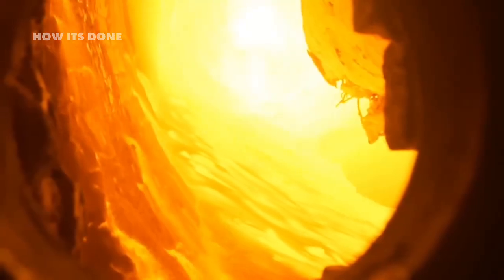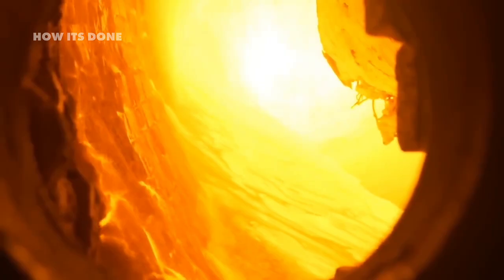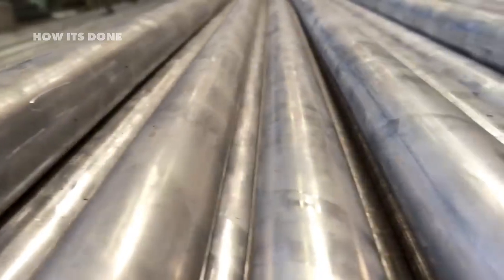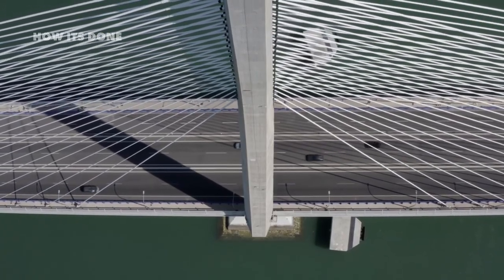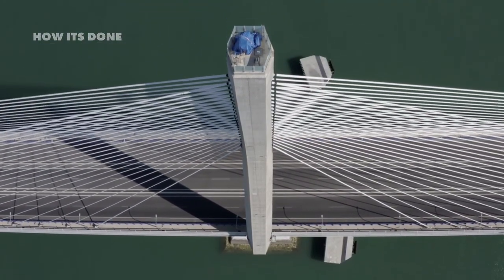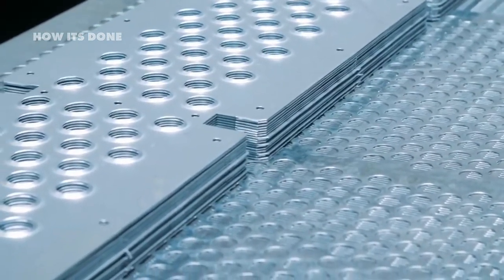How extreme temperatures, precise chemistry, and engineering expertise converted ordinary elements from the earth's crust into a material that will still look perfect generations from now. In a world where most things are designed to be replaced, stainless steel stands as a rare example of something built to truly last — a testament to human ingenuity and our ability to transform the very elements of our planet into something extraordinary.